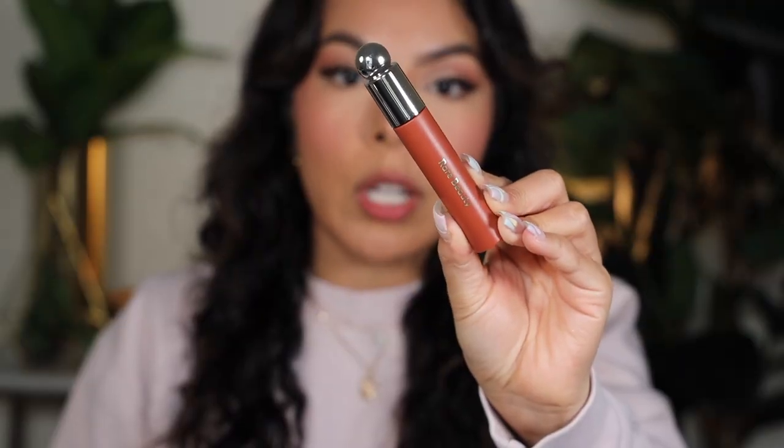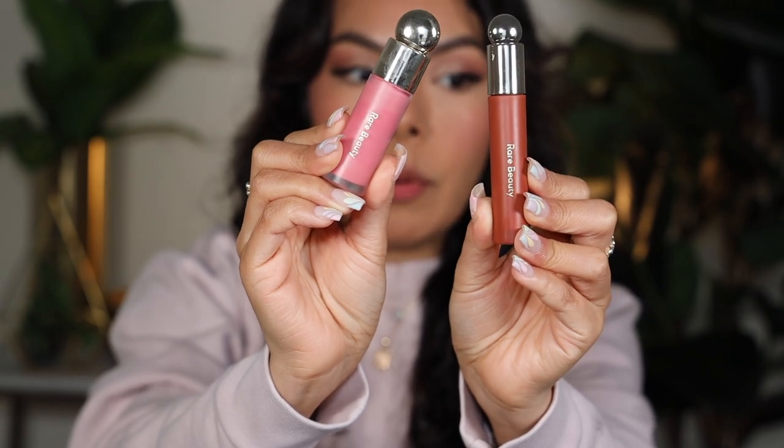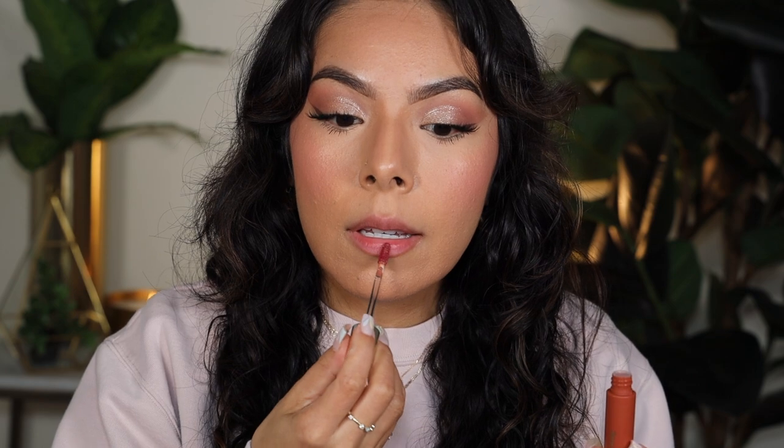I love the packaging — I love how they follow the packaging of their iconic blushes. This is what the blush looks like versus the lip oil. I'm actually wearing the Happy blush right now on my cheeks. Let's go ahead and start off with Honesty.